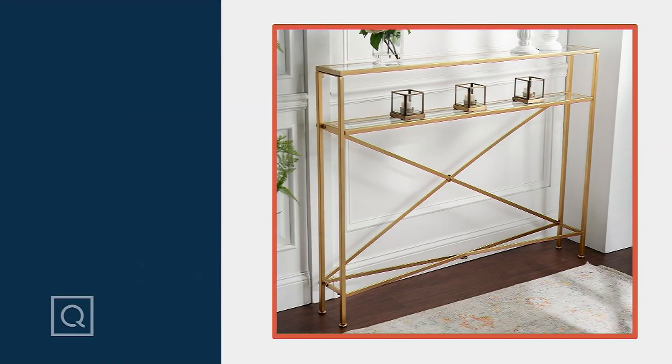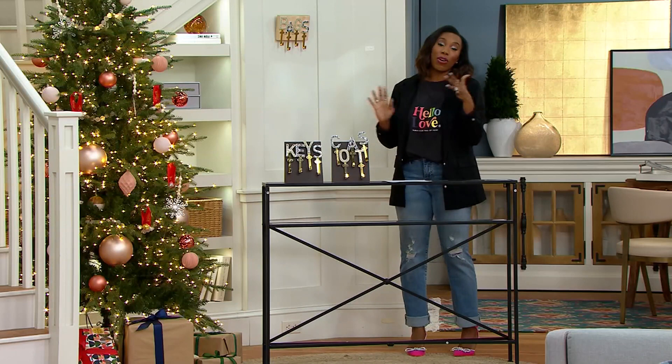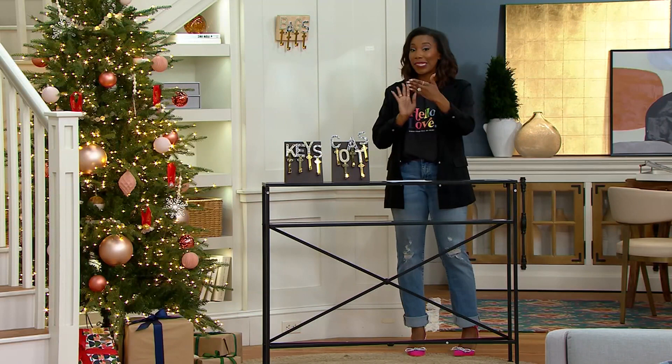Tables can be hard to shop for if you have a smaller space, because you might not have the depth needed to accommodate a console table. Well, now you do because of the slim design of this console table. The depth is six inches, so if you have a smaller entryway or a sofa that's close to the wall and you don't have a ton of space, this would be great to put behind that sofa — all you need is six inches.